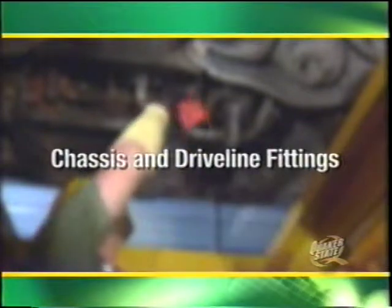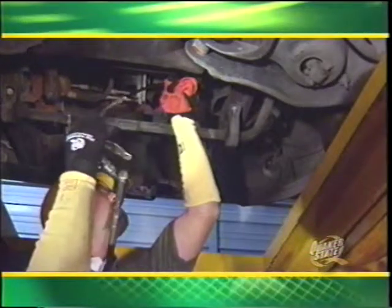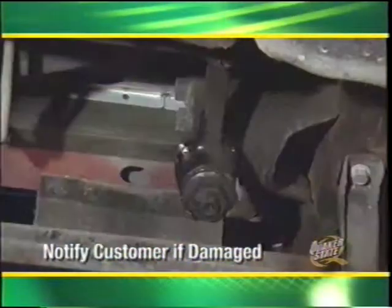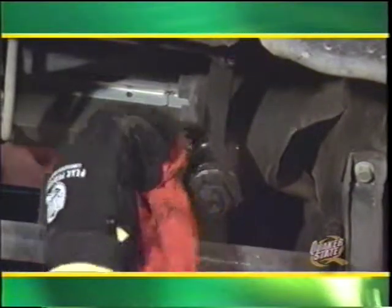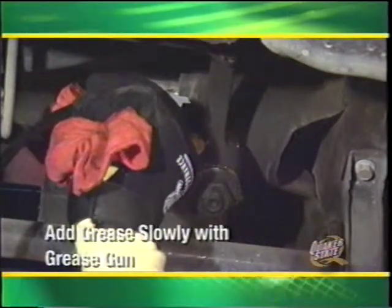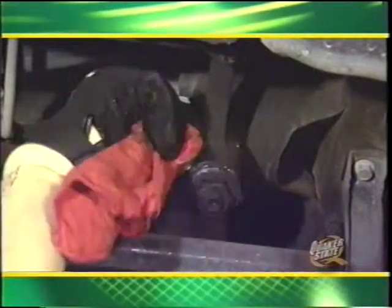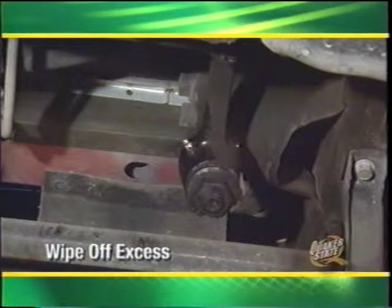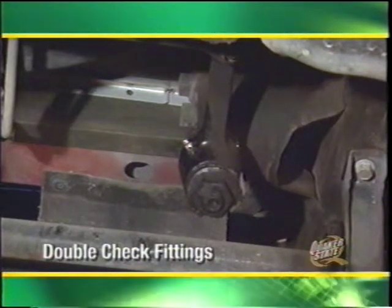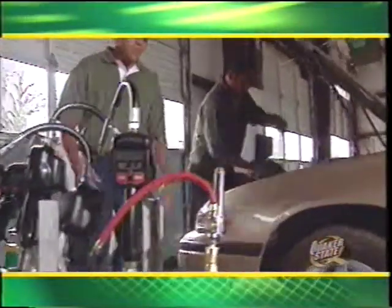Chassis and driveline fittings are connecting points between suspension components and metal parts underneath the vehicle. The first step is to inspect each rubber boot and confirm they are not brittle or cracking — notify your customer of any abnormal or damaged boots during the consultation. To service a ball and socket joint, wipe each grease fitting or zerk clean with a shop rag, press the grease gun straight on the fitting, and slowly add grease until the boot just begins to swell or bulge — be careful not to overfill. Follow the same procedure for lubricating grease fittings on U-joints in the drive shaft. Many newer cars have sealed joints with no grease zerk fittings and require minimal maintenance.